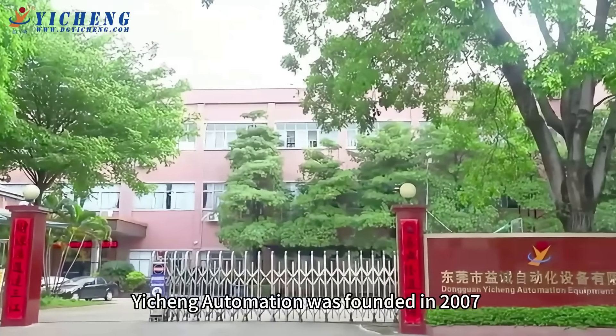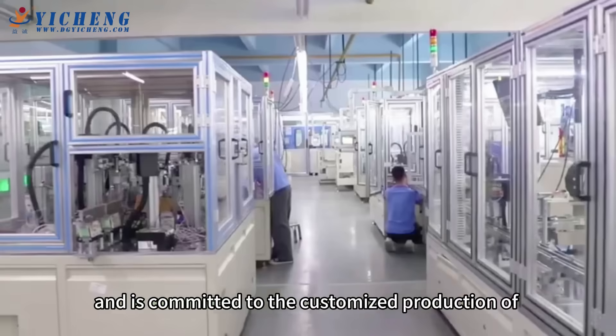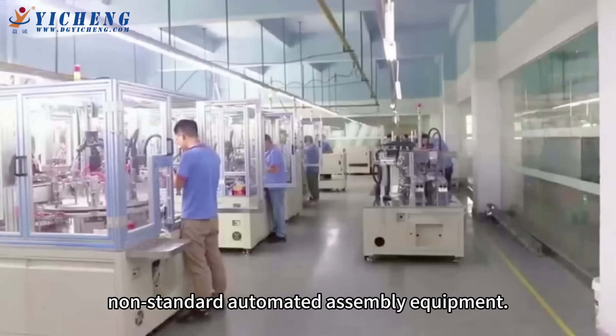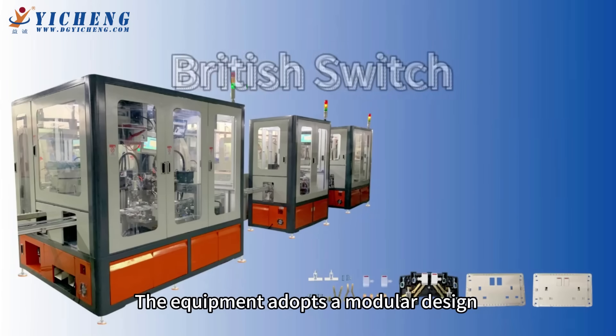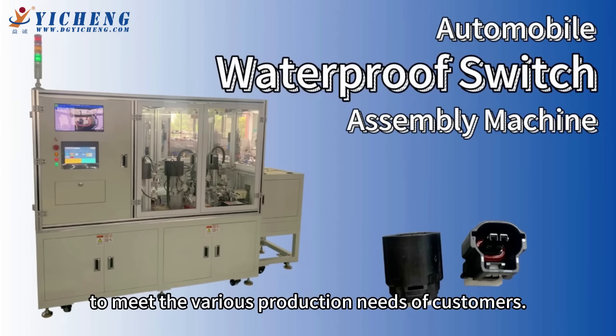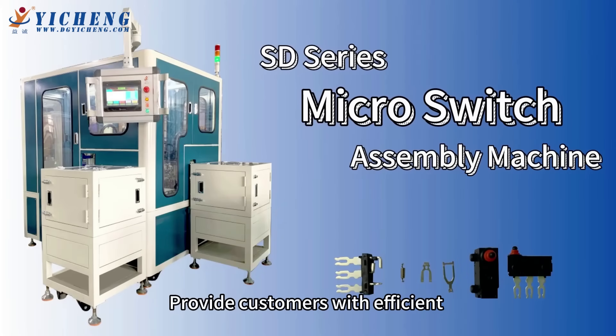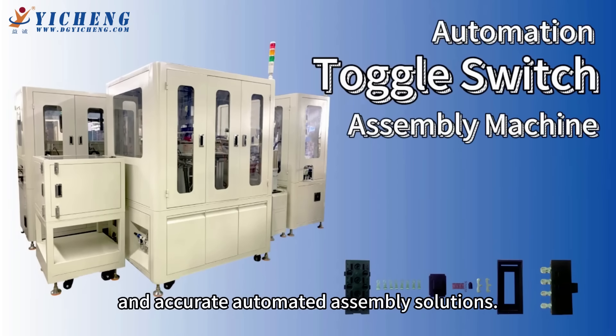Yicheng Automation was founded in 2007 and is committed to the customized production of non-standard automated assembly equipment. The equipment adopts a modular design to meet the various production needs of customers, providing customers with efficient and accurate automated assembly solutions.